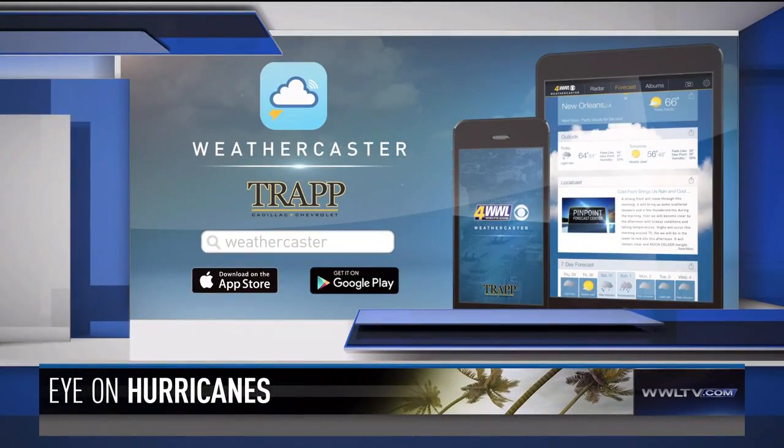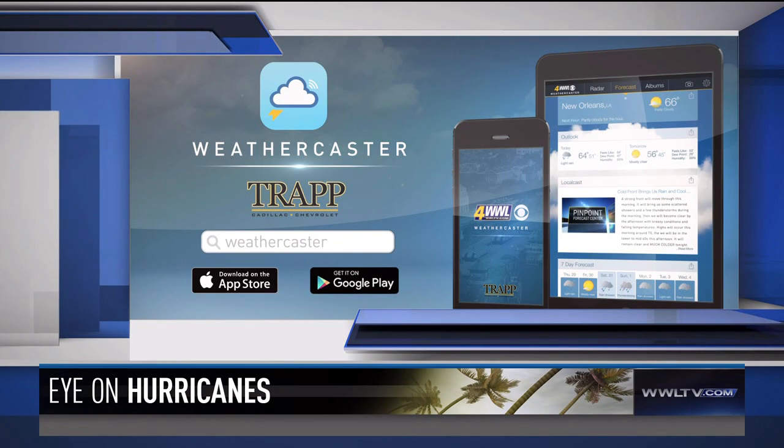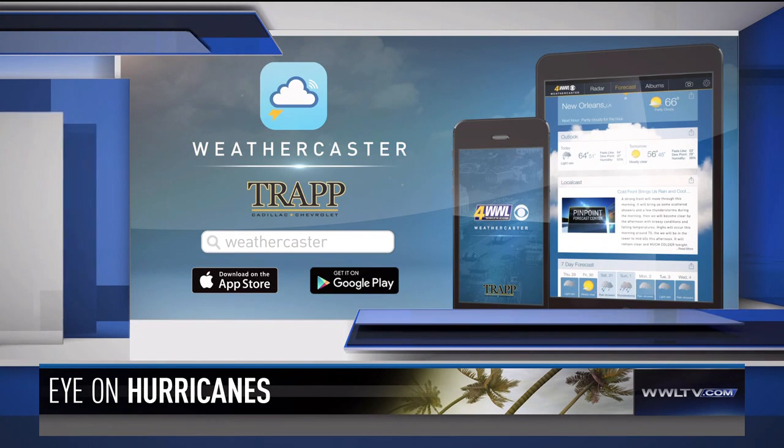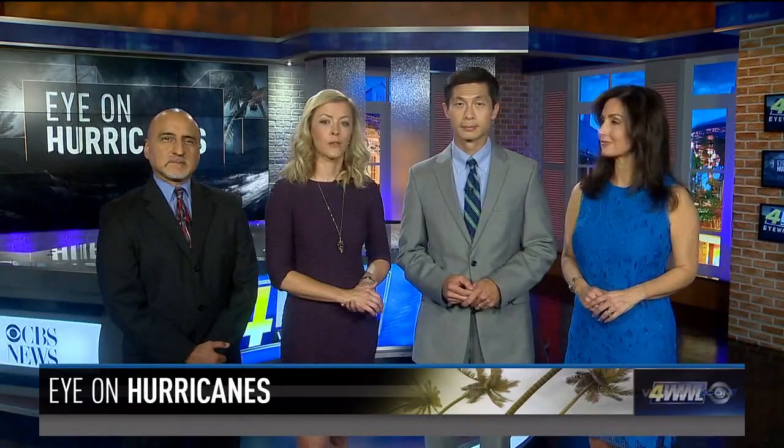Our free Weathercaster app for your smartphone or tablet also has lots of weather information that will help you track storms and severe weather, both during hurricane season and year-round. We hope for a quiet season, but also hope the past half hour has reminded you to take steps now to get your family prepared.